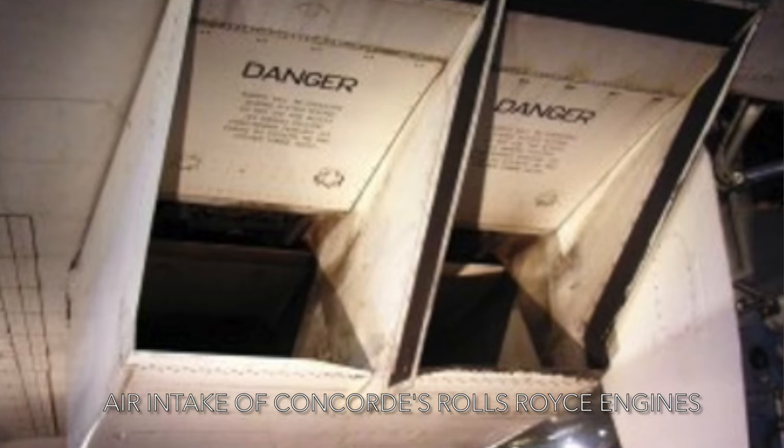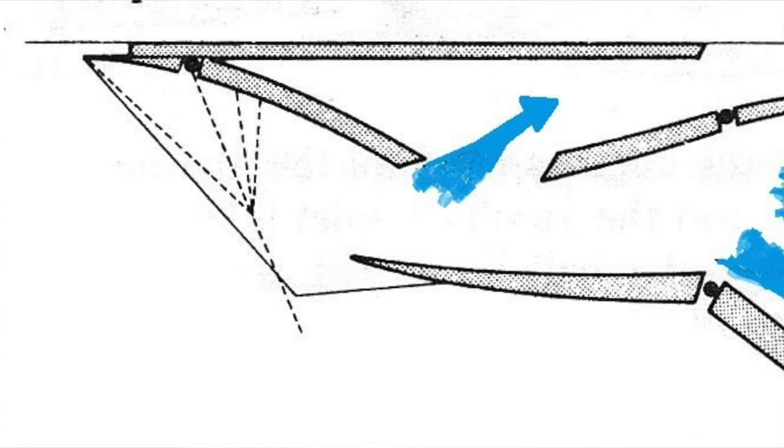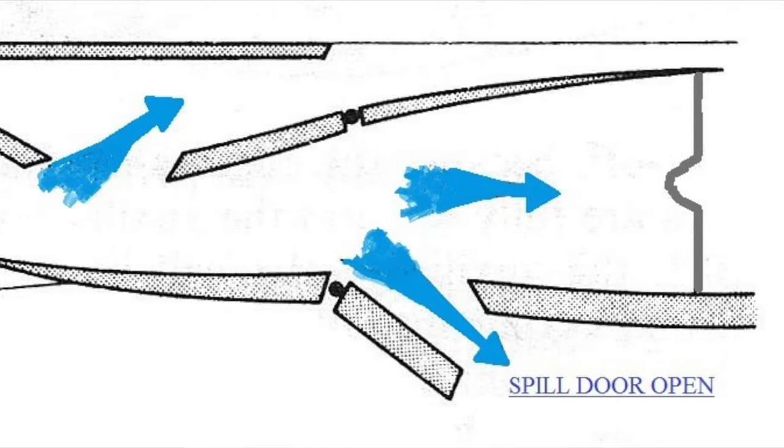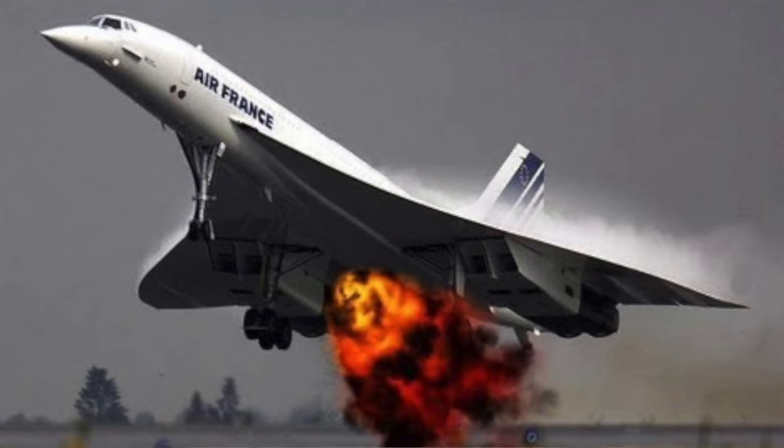Jet engines will only operate subsonically — they won't accept supersonic air — so as the aircraft accelerates and goes supersonic, you need to slow the air down at the front of the engine. Concorde did that with the intake control system, which continually adjusts as the aircraft reaches Mach 2. The system designed by the British and French engineers was, in many ways, the secret to Concorde. The fatal crash of Air France Flight 4590 after taking off from Charles de Gaulle Airport in 2000, killing 109 on board and four on the ground, ended Concorde's working life. Concorde could not have economically survived the September 11, 2001 disaster, as a third of its frequent flyers — the financiers who regularly commuted between New York and London — were killed that day.